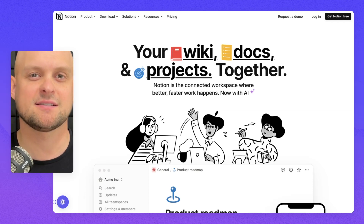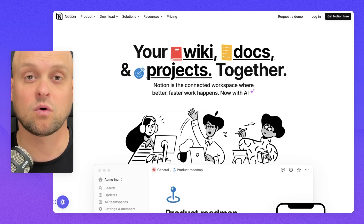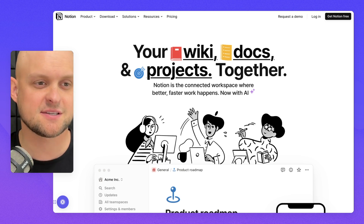Here are seven tech websites that are going to inspire you. I'm going to walk through every single one and show you what they're doing that works so well.